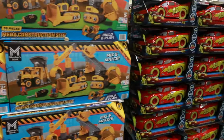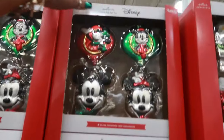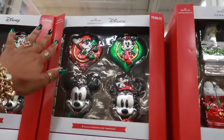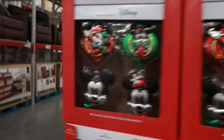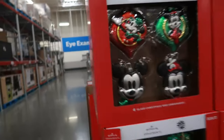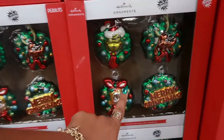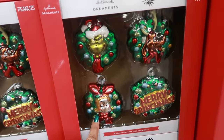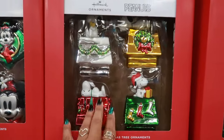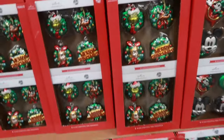Look at this Lightning McQueen for $32.84. These glass ornaments are really pretty — $26.98. You've got Mickey and Minnie, Grinch, and Snoopy right here. All of those are cute but they're glass, so I just couldn't do it.